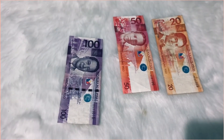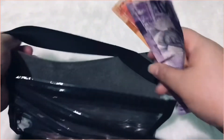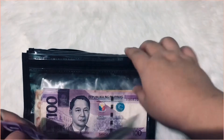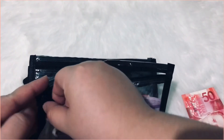The remaining 170 pesos is for the envelope challenge. I'm pretty much getting a lot of bills here for that one.